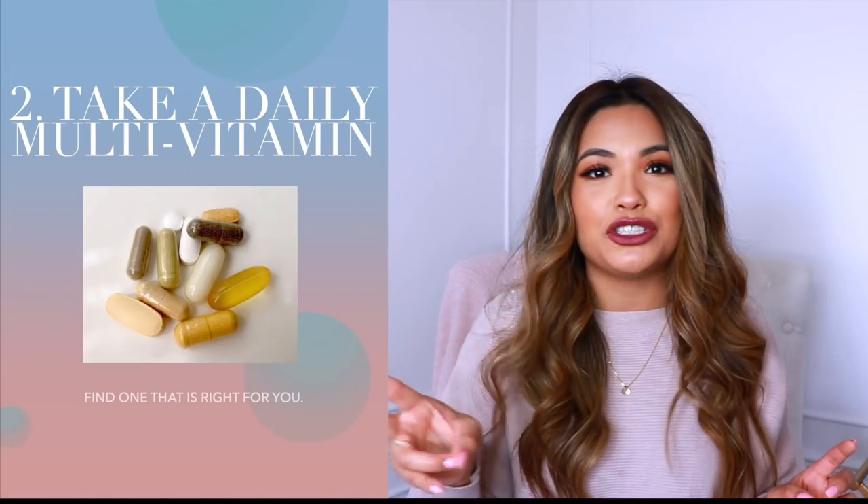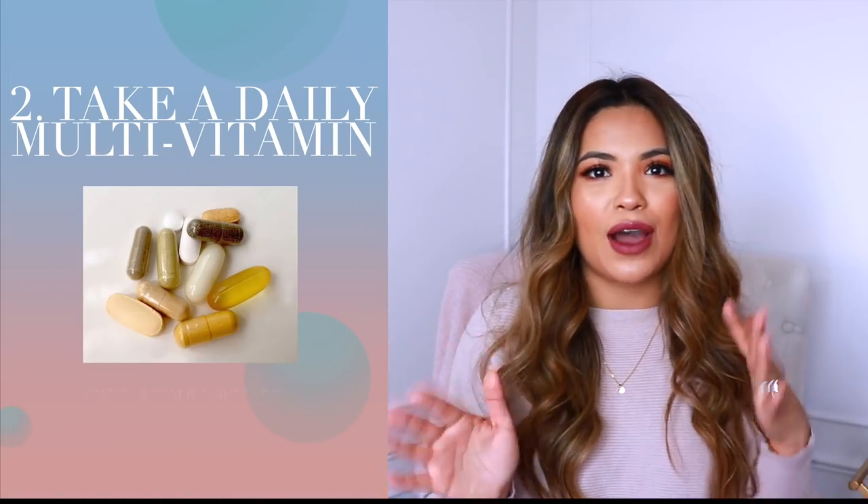The second thing I recommend — in no particular order of importance — is taking vitamins: a multivitamin, hair, skin and nail vitamins, biotin, just some type of vitamin that really helps nourish your body from within, because that is how your hair is made. I used to take women's one-a-day vitamin. I've also taken Nature's Bounty hair, skin and nails vitamins, and vitamins from Care Of, which was a subscription service. Find a vitamin that's right for you.